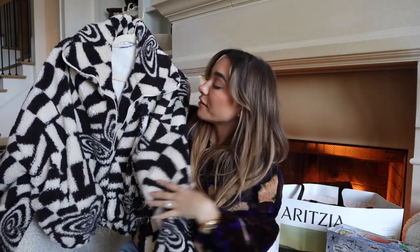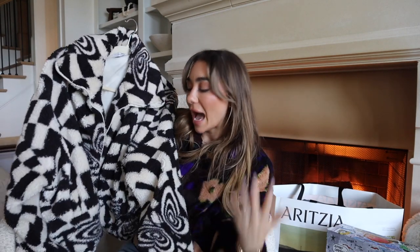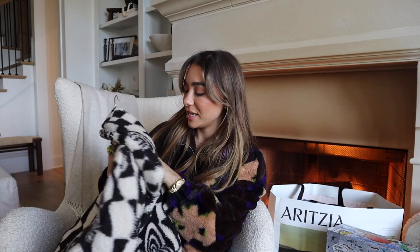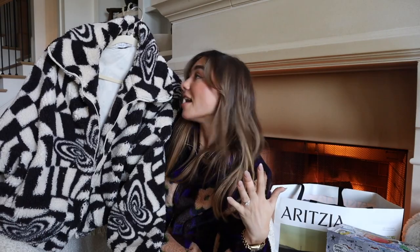Another jacket I've also worn a ton is this fuzzy black and white jacket from Urban — it's a popular coat and so cute. The black and white looks really cute styled with leggings and tennies during the day if you want to be casual and comfy, but it's also so cute dressed up with a leather pant and a heel for dinner. The pattern adds something a little more interesting and fun to the outfit. Size small, runs pretty big, but that's the vibe. Everyone who owns it says it's the best jacket ever.